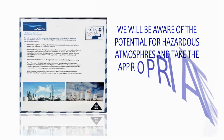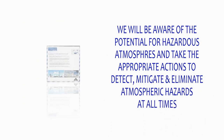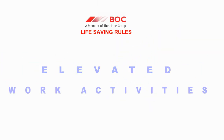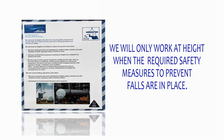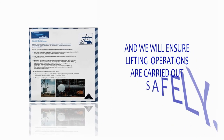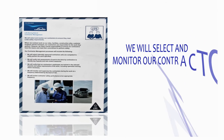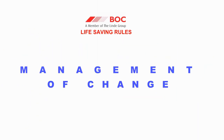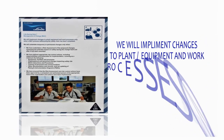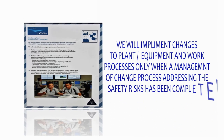Rule 4 — Hazardous Atmospheres: We will be aware of the potential of hazardous atmospheres and take the appropriate actions to detect, mitigate and eliminate atmospheric hazards at all times. Rule 5 — Elevated Work Activities: We will work at height only when the required safety measures to prevent falls are in place, and we will ensure lifting operations are carried out safely. Rule 6 — Contractor Management: We will select and monitor our contractors to ensure they meet Linde safety requirements. Rule 7 — Management of Change: We will implement changes to plant or equipment and work processes only when a management of change process addressing the safety risks has been completed.